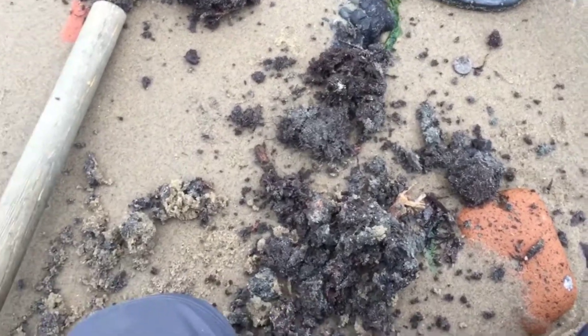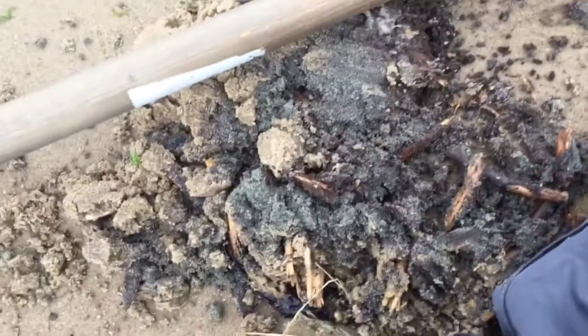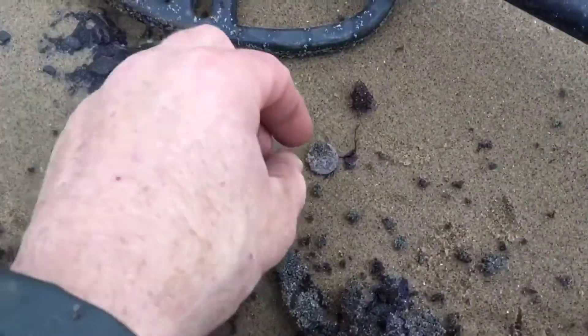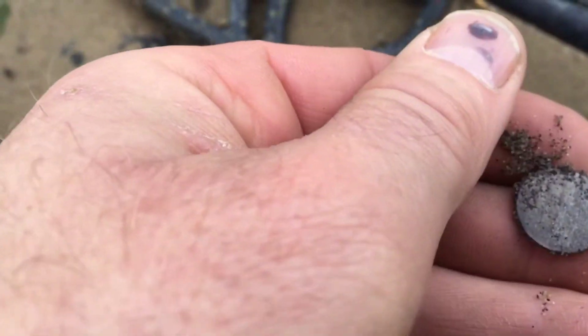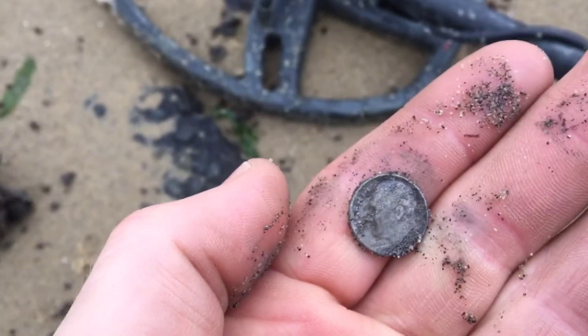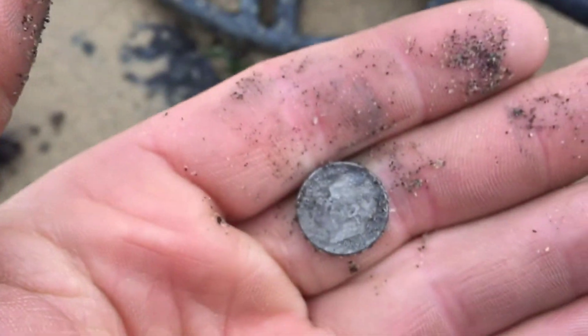I knew the silver was coming. I just got a really deep hole — I'm trying to block the wind because it's windy out. Really deep hole with all kinds of roots. I popped out something silver. It's a silver Rosie — sweet, 1962.